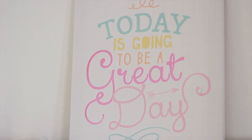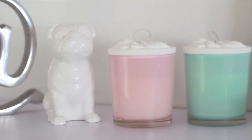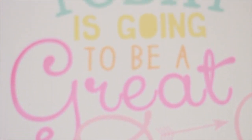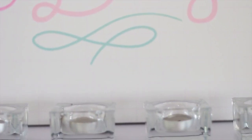Then on my floating shelf I just have a big canvas that says 'Today's going to be a great day,' some candles, a little tin, and yeah that's just a close-up of the goodies. Some more candles because I love candles. That looks really cute and happy — I love all those colors together.